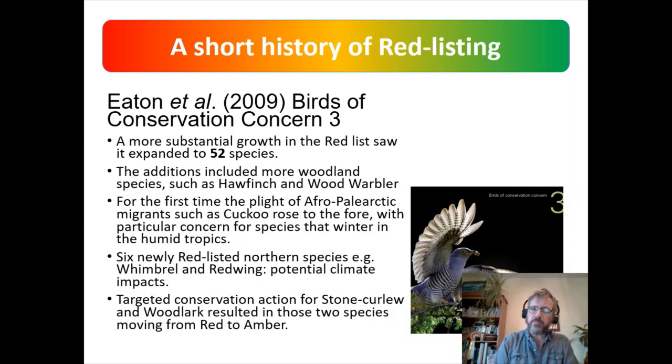The third Birds of Conservation Concern, published in 2009 — the first I was involved in — saw quite a jump in the red list, from 40 up to 52 species. More woodland species like hawfinch and wood warbler joined, as well as Afro-Palaearctic migrants like cuckoo. Northerly species like Whimbrel also moved onto the red list. But there were successes: stone curlew and woodlark moved off the red list onto amber as a direct consequence of conservation work.